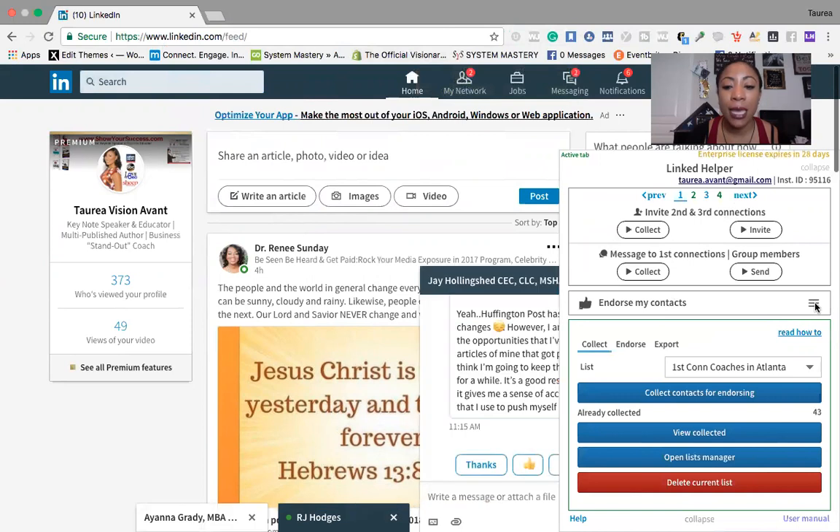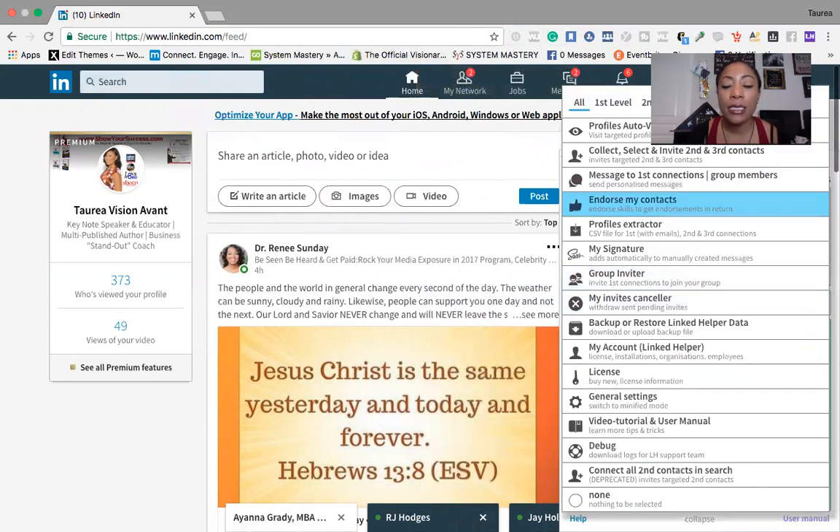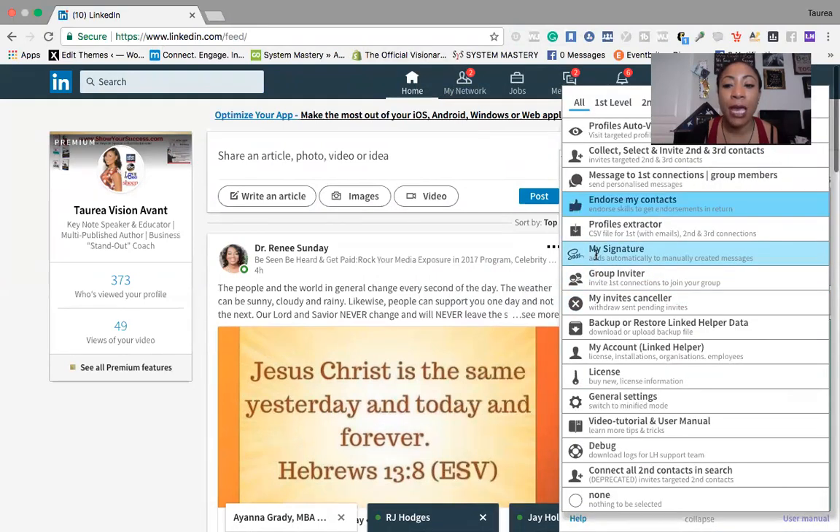What we want to do is open up Linked Helper, which is open right here as you can see. We go to this area to select the different tasks — it's taking a little slow because I've got a lot of messages that came in overnight from using this tool. Where I want to go is right here to my signature. In my signature I have it very simple: Tarea Vision Avant, then Author, Keynote Speaker, and Educator.